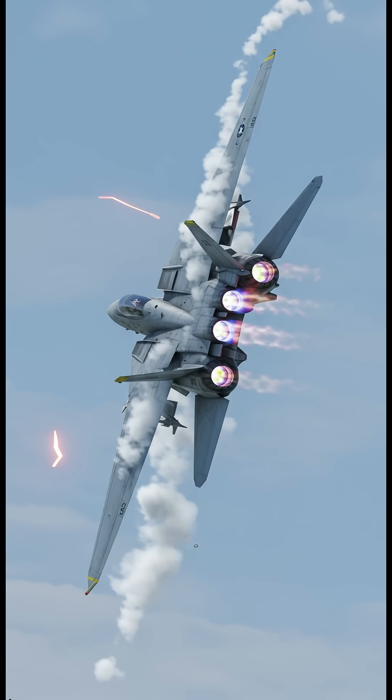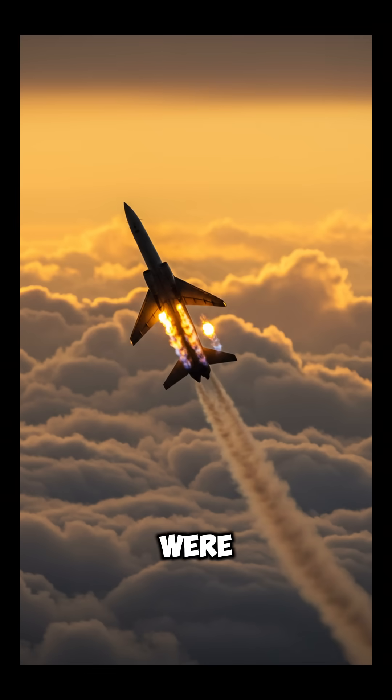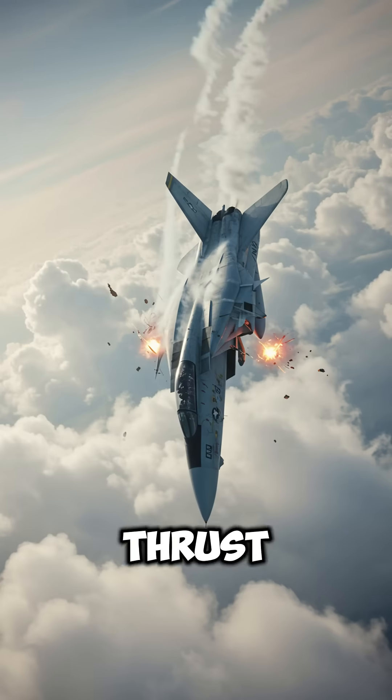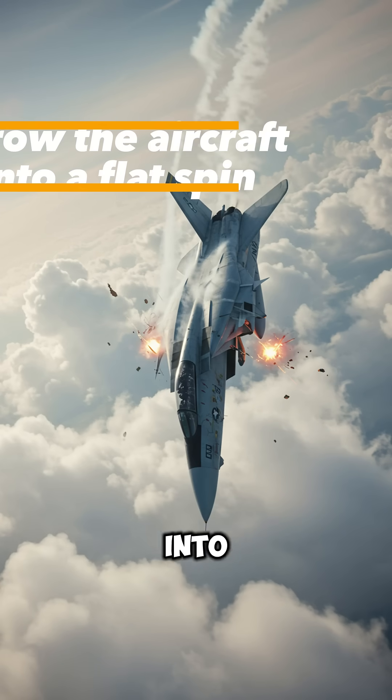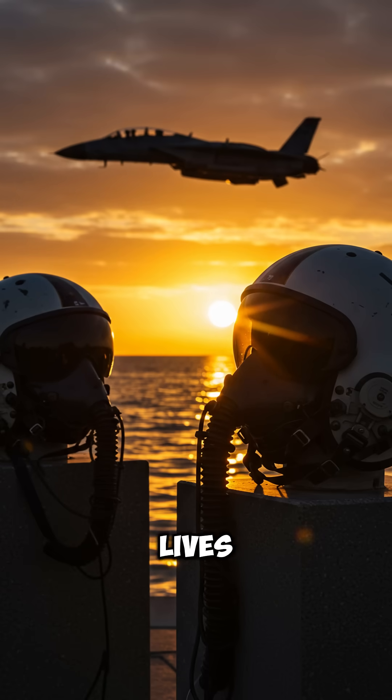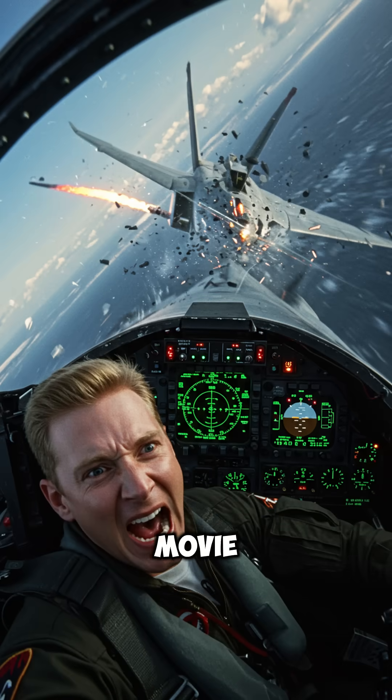Now, because these engines are so wide set, if one engine were to flame out, it would create significantly asymmetric thrust. And that asymmetric thrust could throw the aircraft into a flat spin that was often unrecoverable. Now, that claimed the lives of a lot of real naval aviators — and Goose in the movie Top Gun.